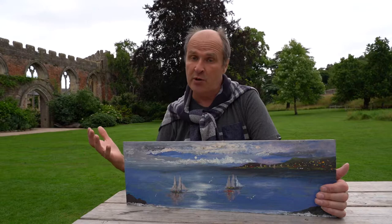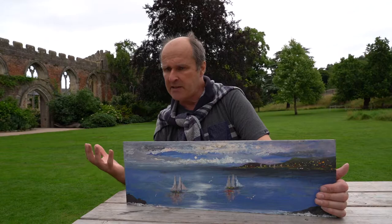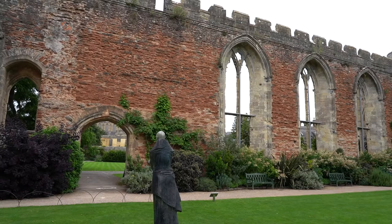What I want to do is showcase my work in this beautiful environment. The idea is that people walk around like an art trail. Some of the paintings will be of landscapes of Somerset and some of the paintings will be focused around the gardens themselves.